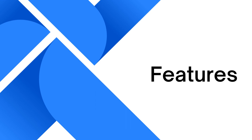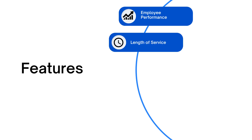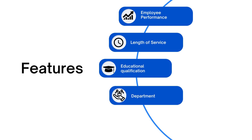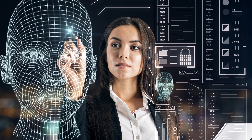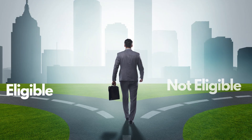Some of the features that can be used to determine promotion eligibility include the employee's performance rating, length of service, educational qualifications, department, and similar other features. By utilizing this kind of data, we can train a machine learning model that can accurately predict if a person is eligible for promotion or not.